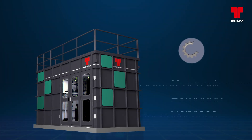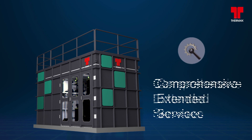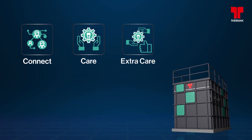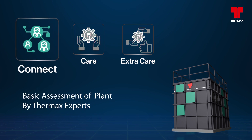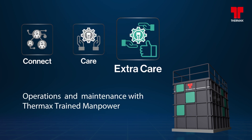A comprehensive extended services package with the CUBE gives better functional agility to operations — Thermax Connect, Thermax Care, and Thermax Extra Care Services. This includes basic assessment of the plant by our experts, timely check-up visits, and operation and maintenance with Thermax trained manpower.